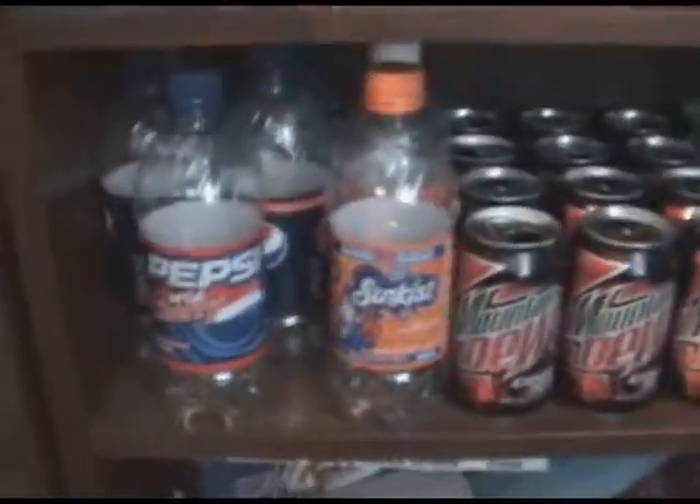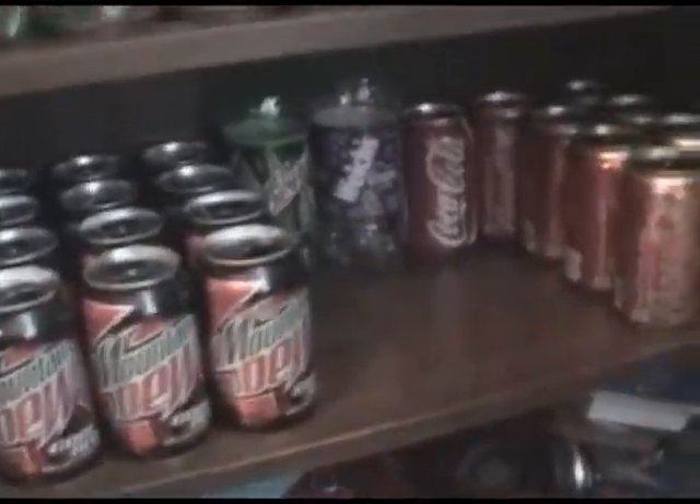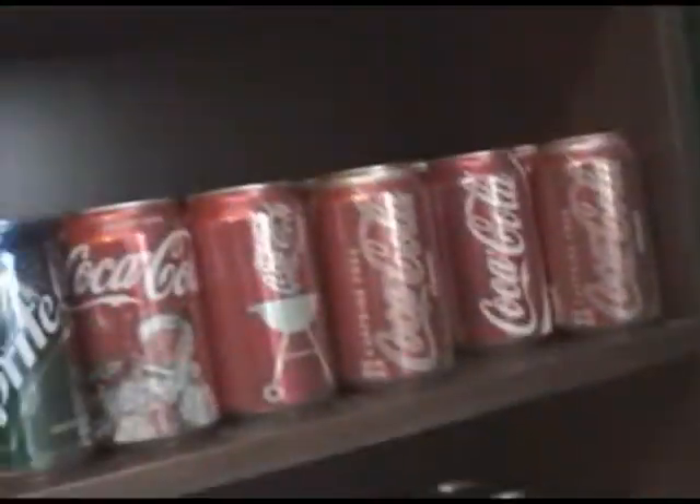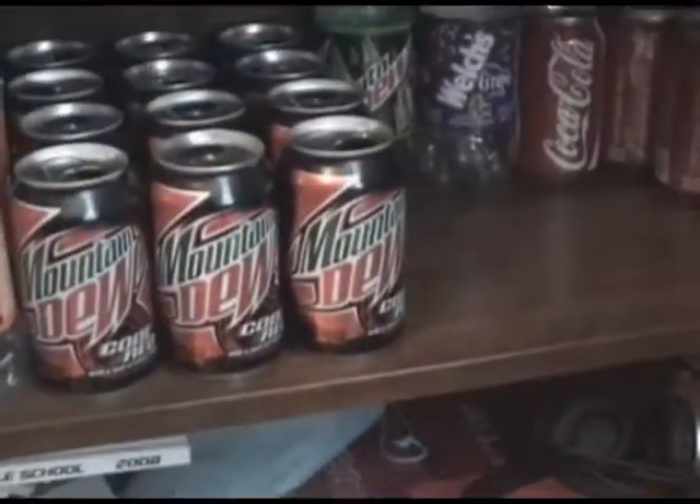This is like Pepsi-type stuff, and then Mountain Dew, and more Coke because I can't fit it on here. If this fills up with Coke right here, I'm not going to keep filling it up with Coke.